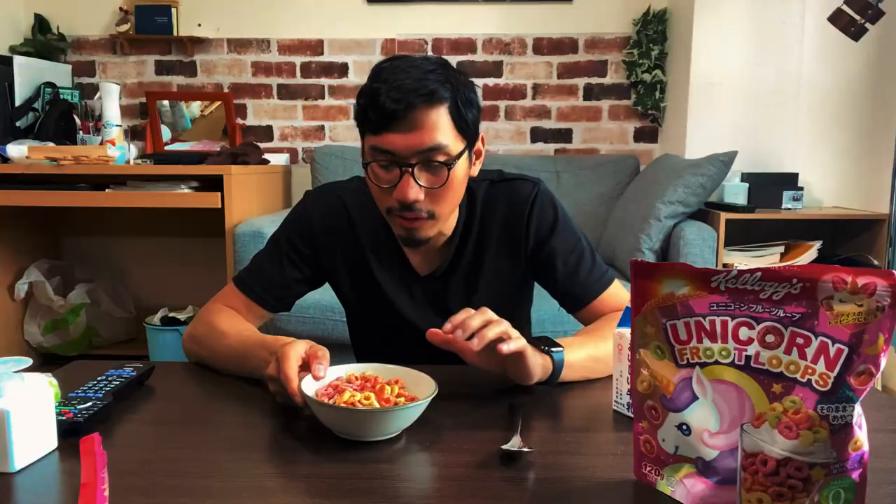Anyway, let's try this out. Put a little bit of milk — the key is to just get the cereal wet, don't let it swim in it. You give it a little bit — a 70 to 30 ratio. And let's see if it tastes how it's supposed to taste, like a unicorn.